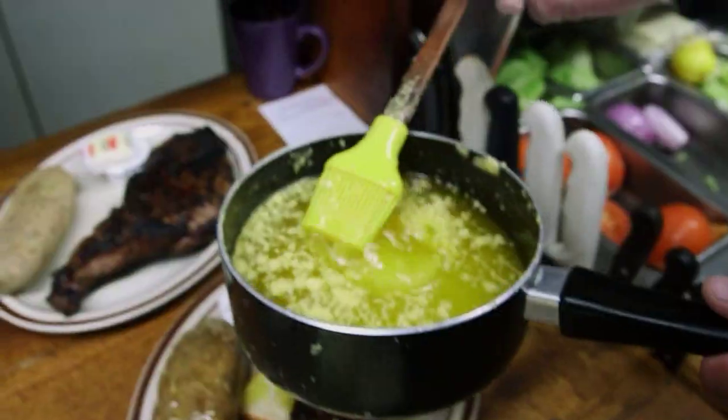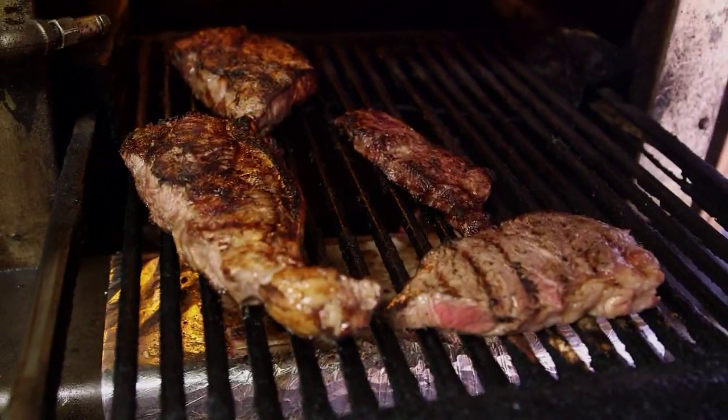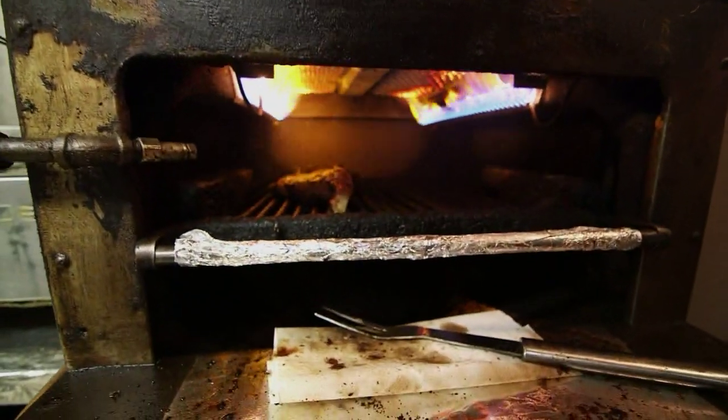The man knows steak. We use salt, pepper, garlic salt. Then when it's done, we add a drawn butter over it. But the broiler does most of the work. It's an old Garland broiler. I was with my father in the late 50s when he bought this. So this broiler is probably 70 years old.